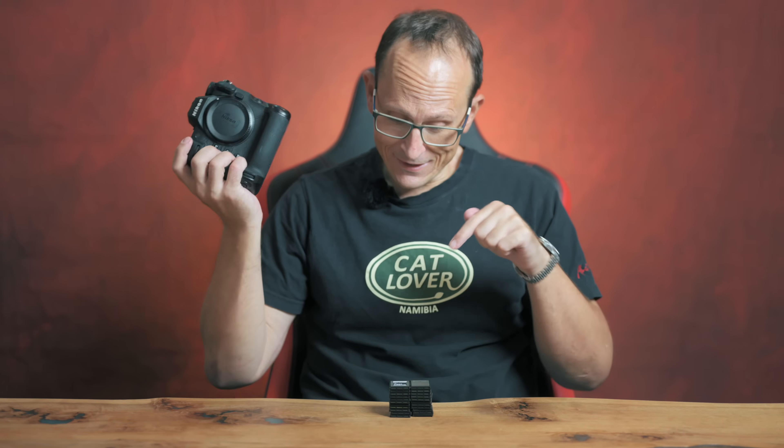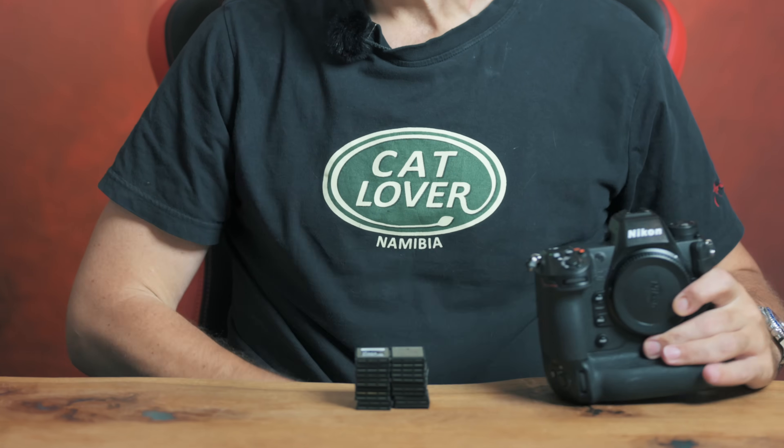Hey folks, I have a riddle for you. What kind of tech is silvery and metallic, costs around 10,000 bucks or more, and is critical to a photographer or videographer who's dealing with really high bit rate cameras? You might be thinking like a Mac Pro or something like that. It's this little stack of memory cards.